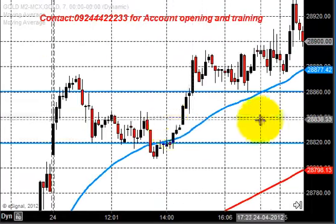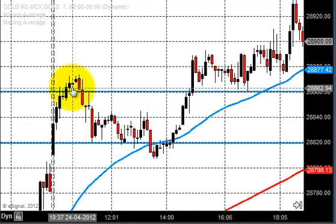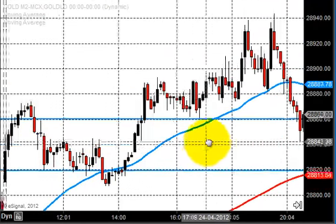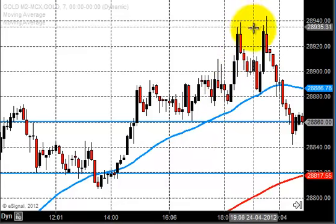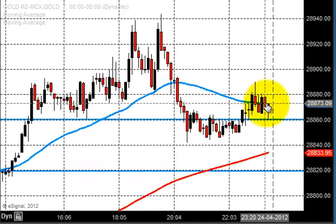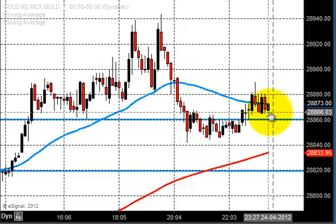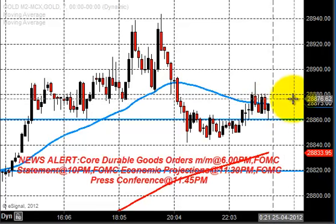Looking at yesterday's price action, you can clearly see that from 28820 the market went up and tested 28940 — about 120 points of movement in the gold market. After that, the market consolidated and closed just above the opening. Yesterday's closing is quite above the opening, and today we are expecting gold to open around this zone or above 28820.